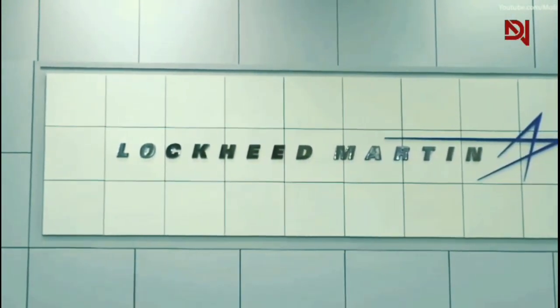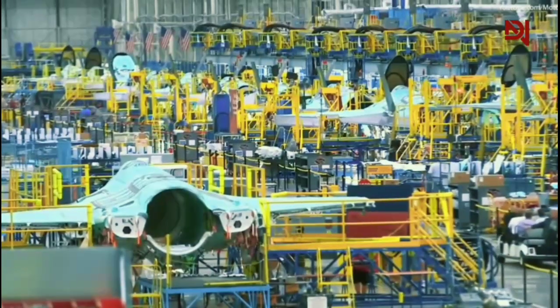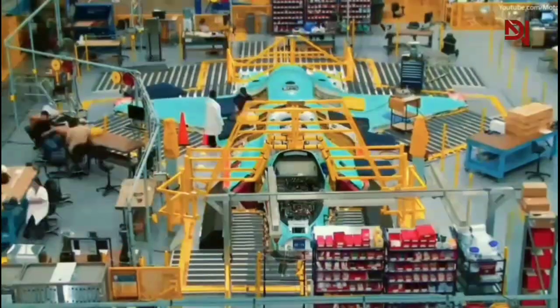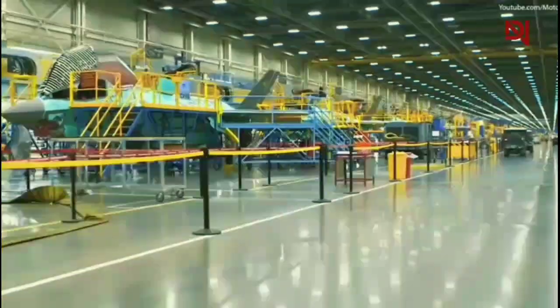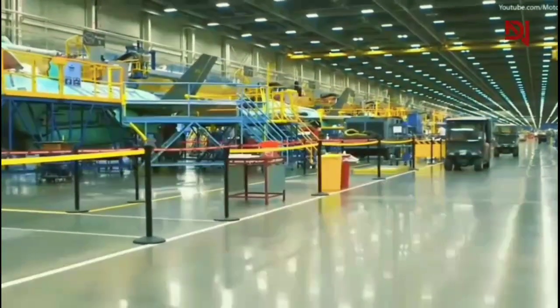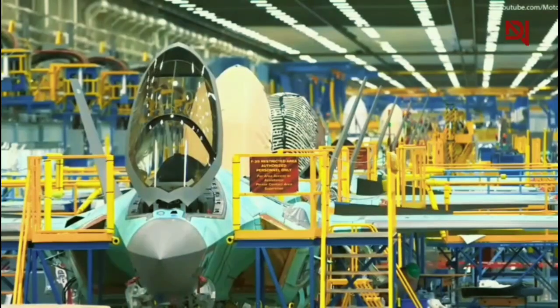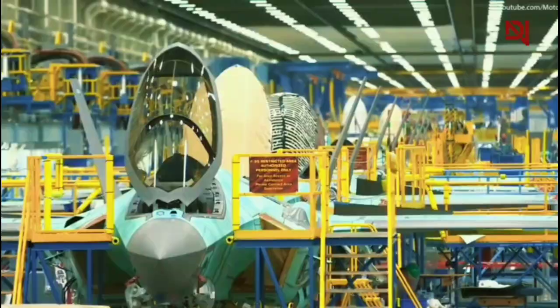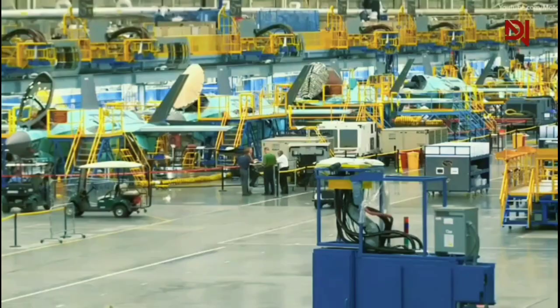At Lockheed Martin's Fort Worth facility, 18,000 workers collaborate to bring the F-35 to life. These individuals possess a wide range of skills, from precision machining to advanced software engineering. The complexity of the F-35's systems demands expertise in fields such as aerodynamics, material science, and avionics. Each role is critical to ensuring the fighter's exceptional performance and stealth capabilities.